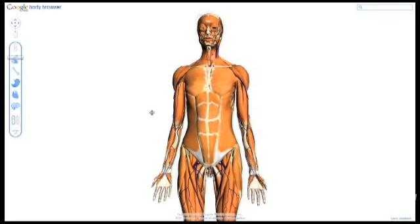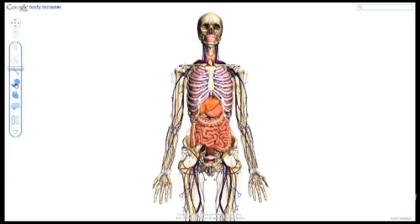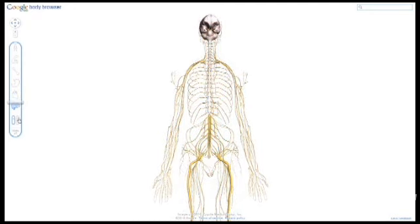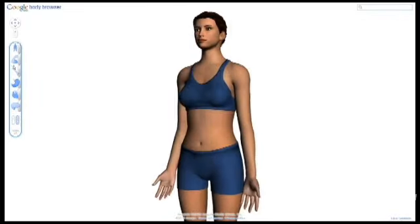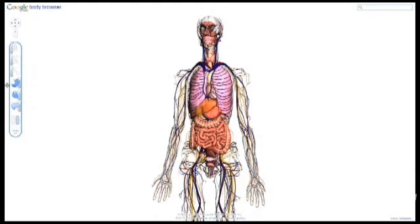Those with an interest in science or medicine, or who may just be curious enough to see the inner workings of the human anatomy at its three-dimensional core, can visit bodybrowser.googlelabs.com via Chrome, Safari, or Firefox browsers to see a 3D model of the human body complete with skin, bone, muscle, and tissue layer views. Users can zoom in, rotate, and search various inner workings of the human anatomy.